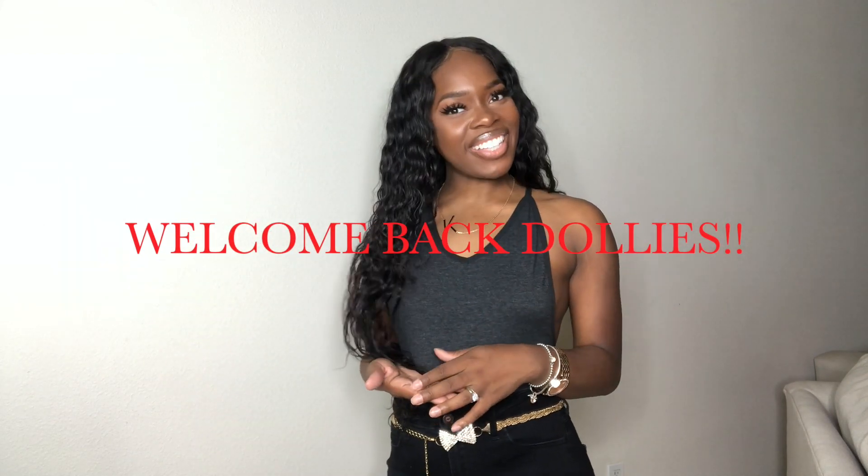Hi everyone, welcome back to my channel! It's your girl Attire and I'm back with another video. I know you guys already seen this outfit and this look, but I am filming more than once today, so that's why you see this outfit again. Don't mind it — let's just go ahead and hop right into this video.